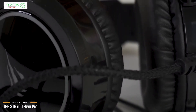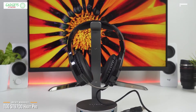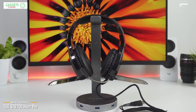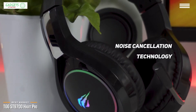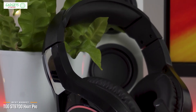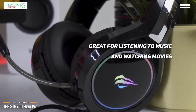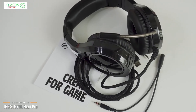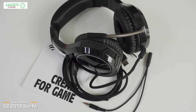You can hear details like footsteps behind you during fast-action first-person shooter games. For in-game voice chat, the high-sensitivity omnidirectional microphone provides crystal clear communication, and noise cancellation technology reduces background noise so it doesn't interfere as you talk strategy with teammates or taunt enemies during multiplayer gameplay. The Havit Pro also makes a great set of headphones for music and movies. If you're a gamer on a budget, the Havit ST9700 Havit Pro is a great entry-level headset with decent sound, cool RGB styling, and won't break the bank.